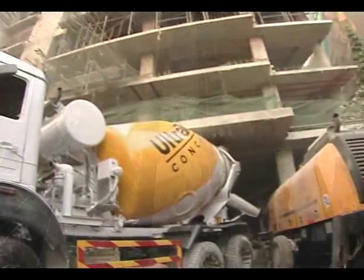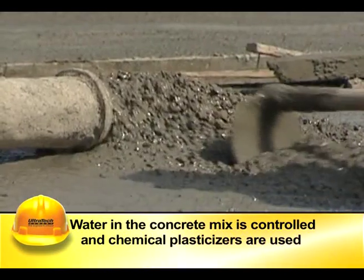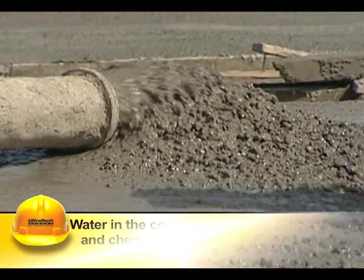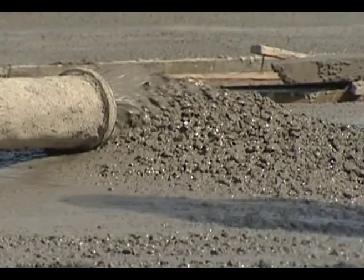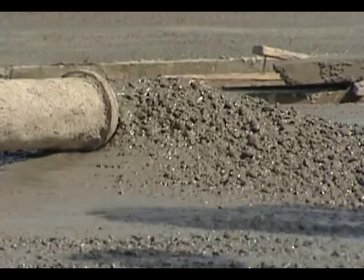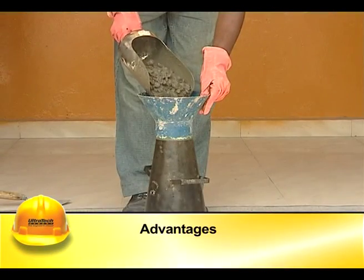The water in the concrete mix is controlled and chemical plasticizers are used to get the required fluidity to the concrete without causing separation of concrete ingredients, making pumping easier. RMC has many advantages.